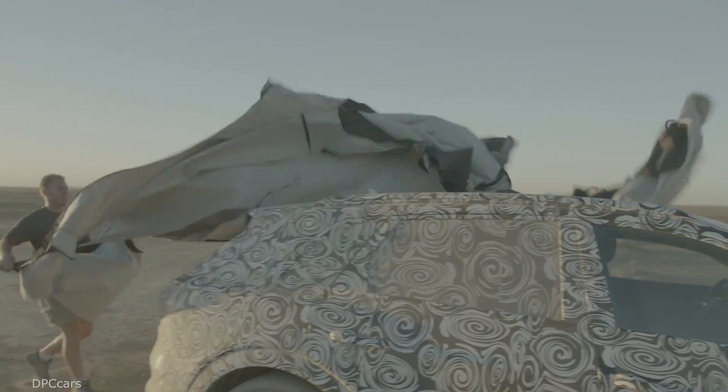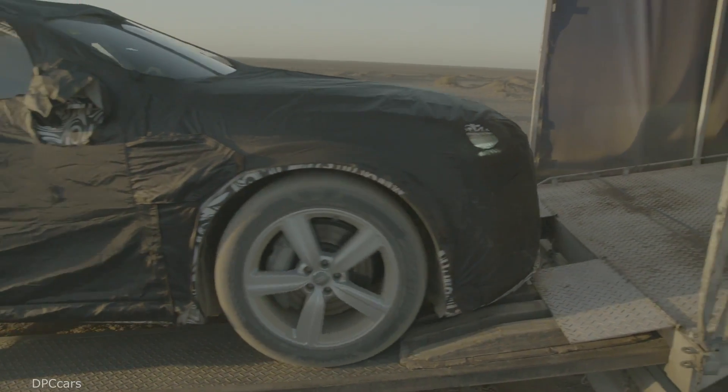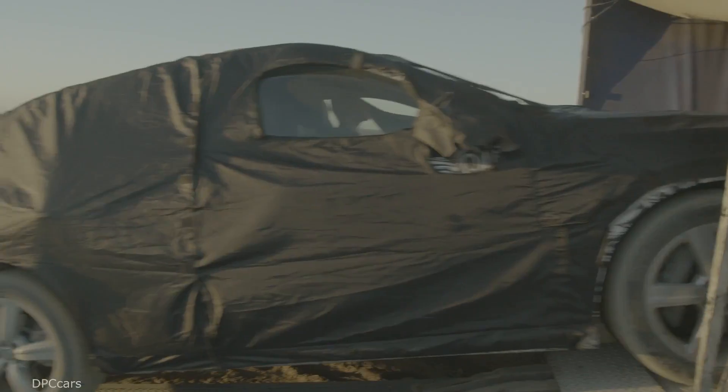Now it's time for the e-tron to go to sleep and charge its battery for the next day. Engineer Christoph Weber can also relax a little now and charge his own batteries. Tomorrow will be another day of heat, dust, and driving thousands of kilometers across the desert.